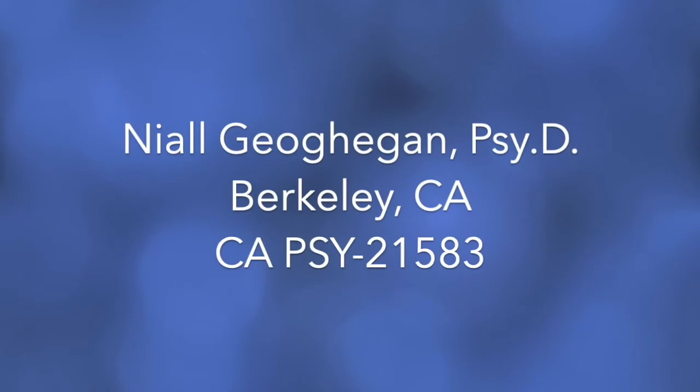I'm Niall Gagin, a licensed clinical psychologist in Berkeley, California. In this training, I'm going to go in-depth into one of my favorite experiential techniques, the symptom deprivation.